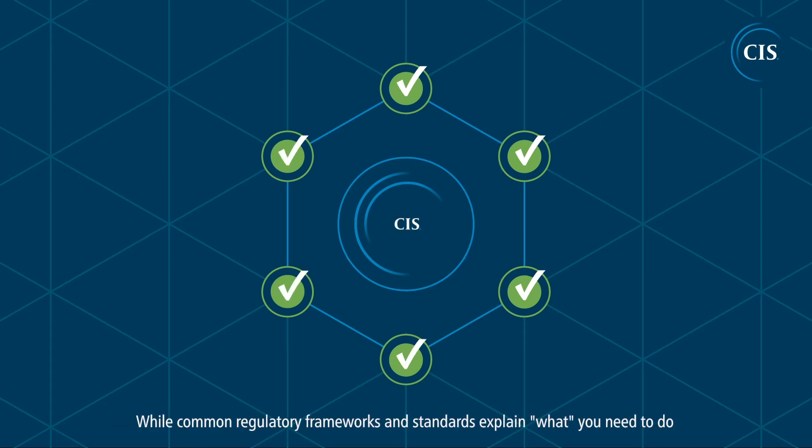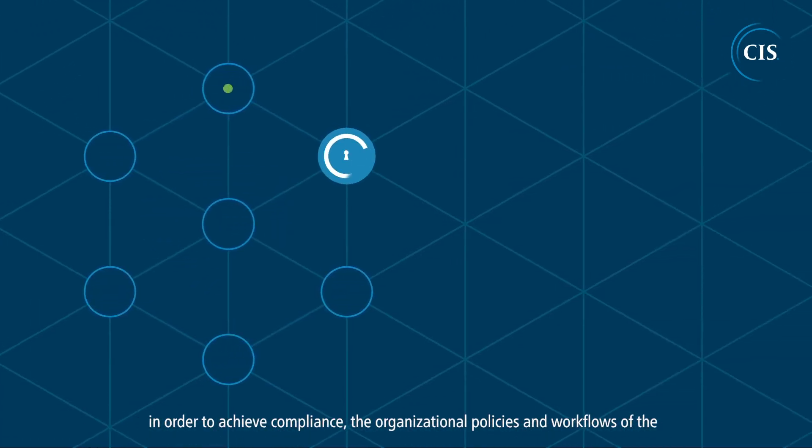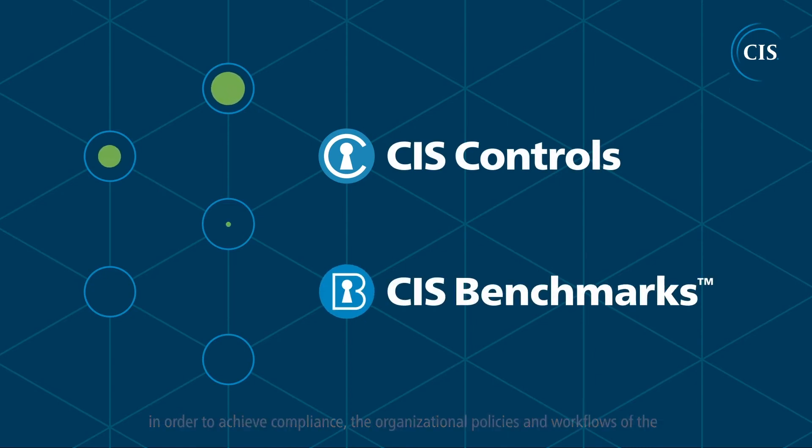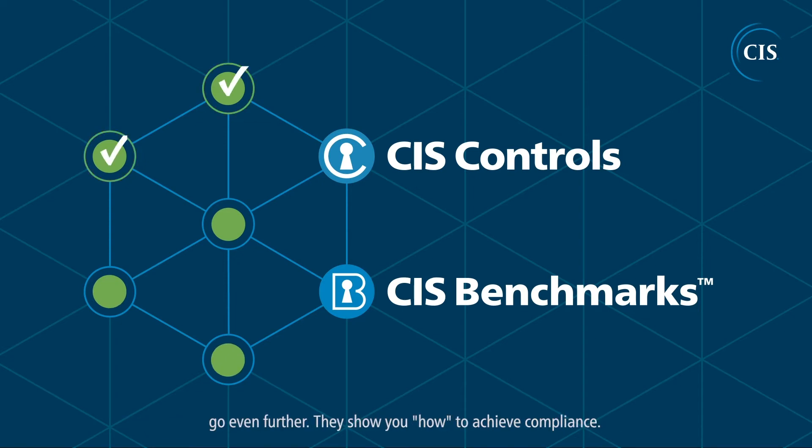While common regulatory frameworks and standards explain what you need to do in order to achieve compliance, the organizational policies and workflows of the CIS critical security controls, plus the detailed configuration checks of CIS benchmarks, go even further. They show you how to achieve compliance.